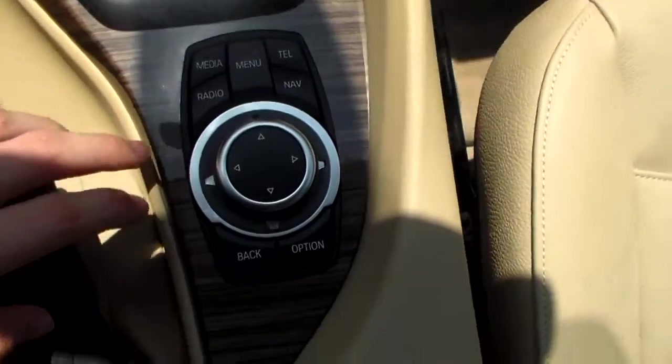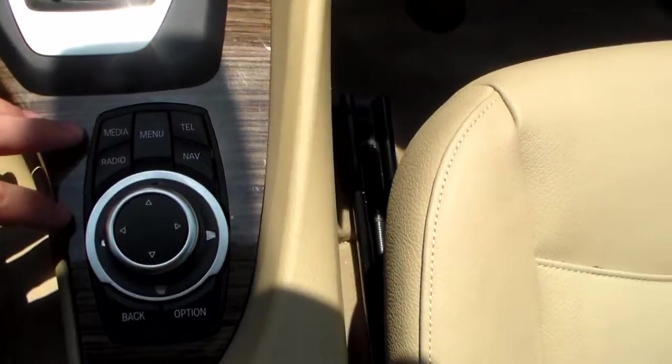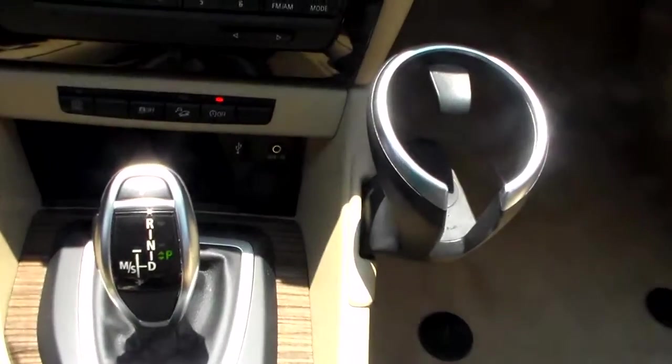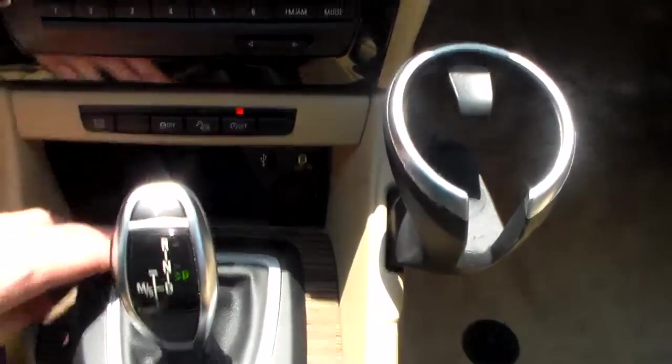Down here you'll see your center console mounted controls for your radio as well as your navigation, bluetooth, and voice recognition — so if you get a phone call, phone's in your pocket or bag, anything like that, you can press the button to automatically answer the phone. Down here is going to be a USB and auxiliary port as well as a 12 volt accessory outlet.